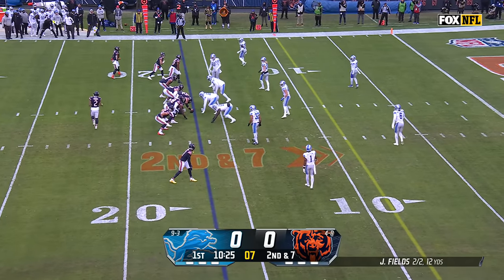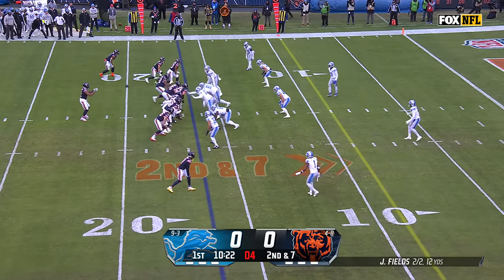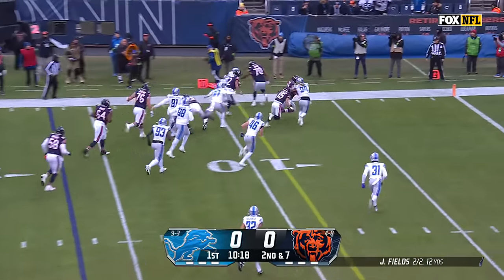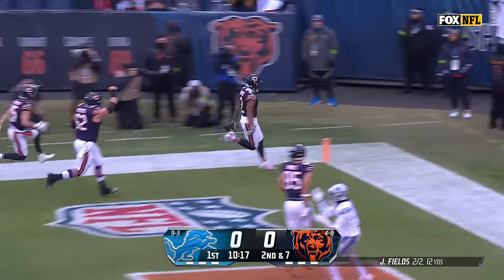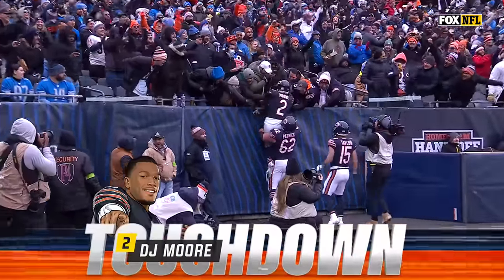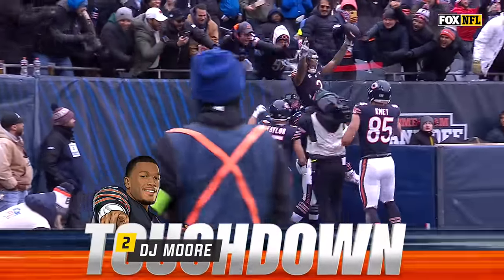He's going to line up wide. DJ Moore has only run the ball one time this year. He's going to fake it to Fields and run it for a second time this year, and he's into the end zone — his first career rushing touchdown in the NFL.